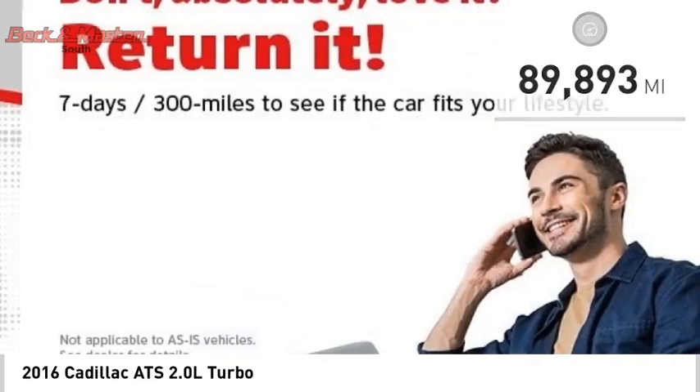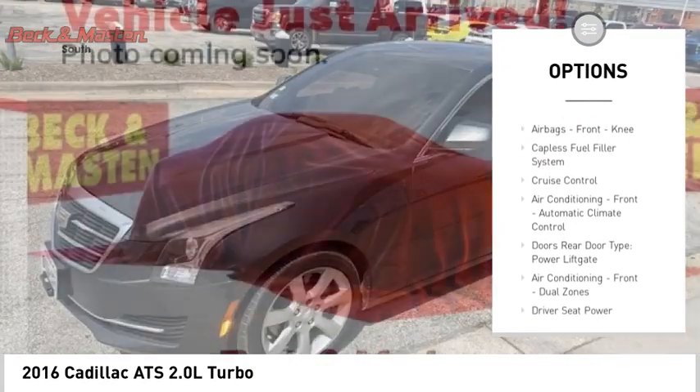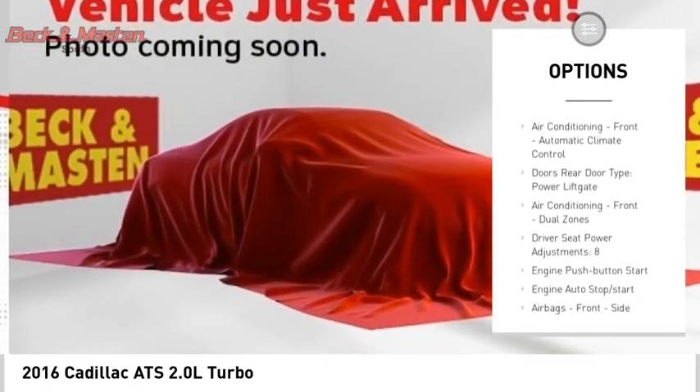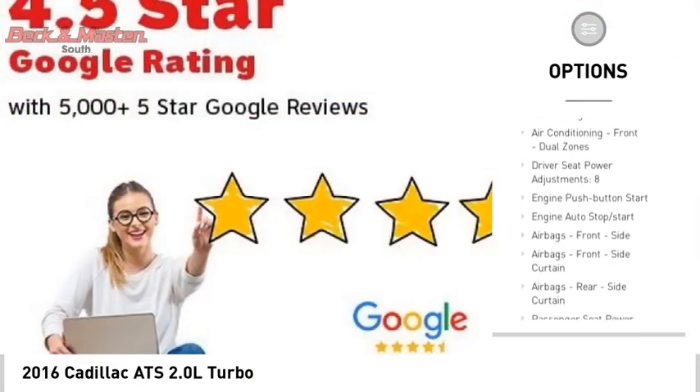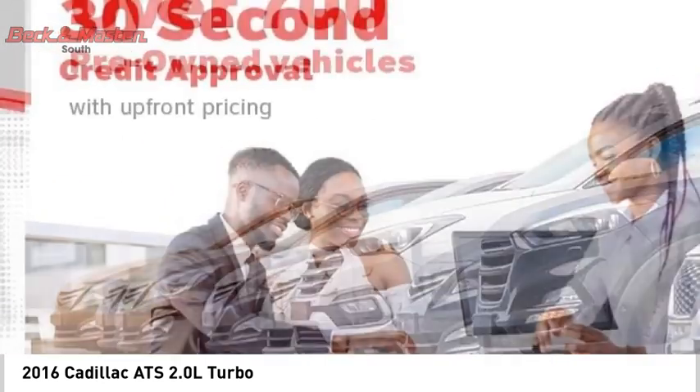Here are some of this vehicle's great options: active grille shutters, traction control, stability control, sports suspension, daytime running lights, power brakes, braking assist, airbags, front knee, capless fuel filler system, cruise control.